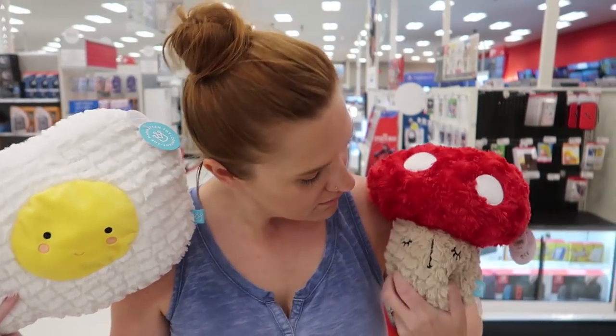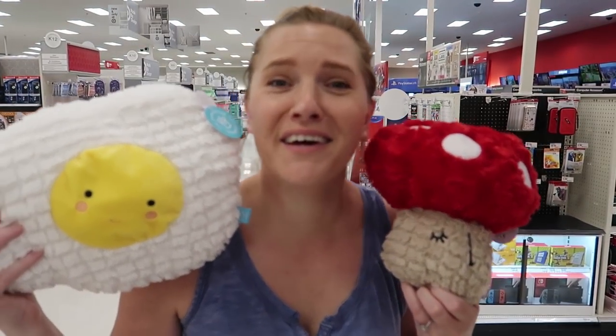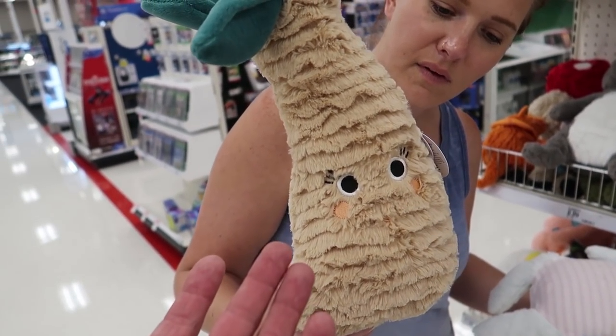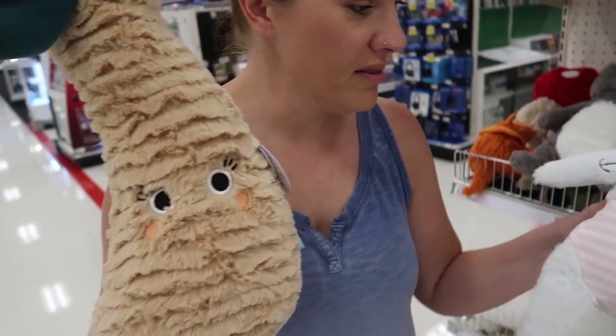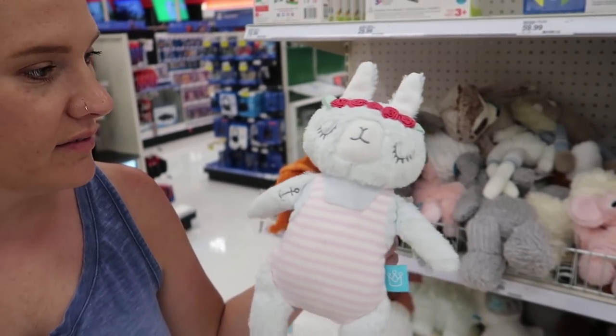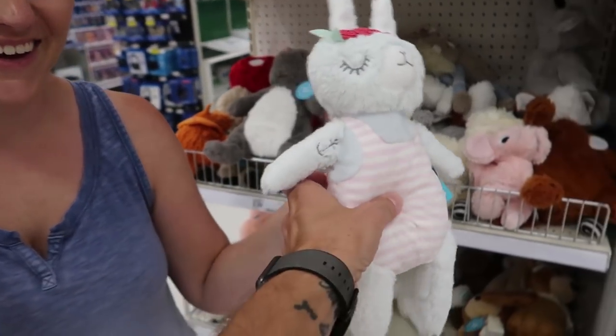I accidentally bought two of them on Amazon — I accidentally clicked one-click purchase and thought I canceled it but I didn't. It's like a sleepy mushroom and an egg. I love these. Is that a leak? Is this a palm tree? You got me — but this one has a tattoo. She's a sailor and a flower crown. She was a sailor girl — she said see you later girl.